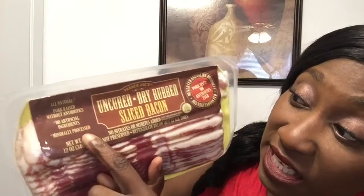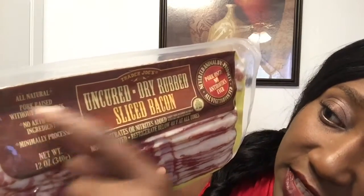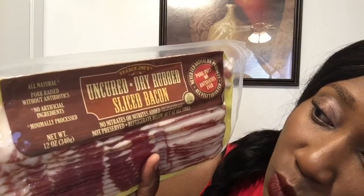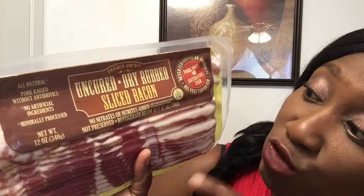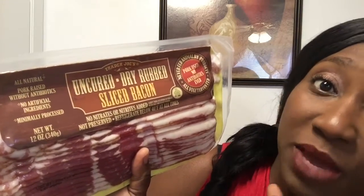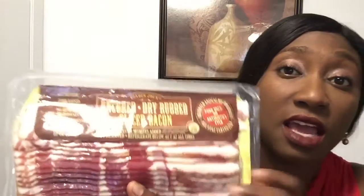I talked about bacon before — about getting it with no nitrate. This is the bacon that we love to eat in my family. Now this one, as you may see — I'm going to bring it closer so you can see it — it says it's all-natural, pork without antibiotics, no artificial ingredients, and uncured dry rub sliced bacon. This means no artificial flavor, no nitrate. So if you are going to get bacon, this is the best bacon to get. No nitrate, no artificial flavor, and it's delicious. I love it. I throw it in the oven, it comes out, and we eat it.